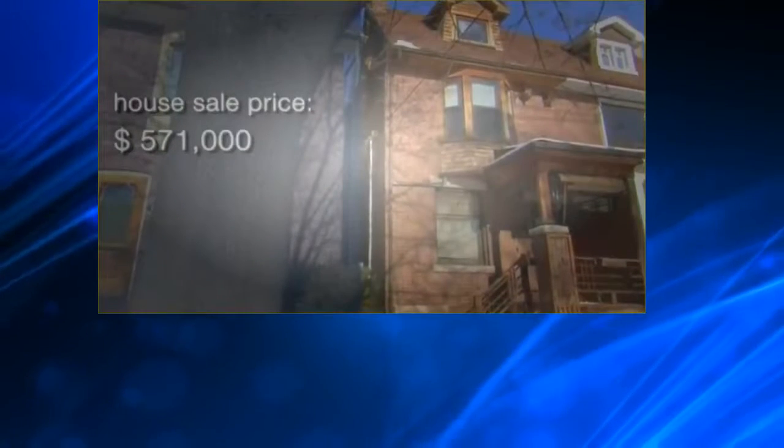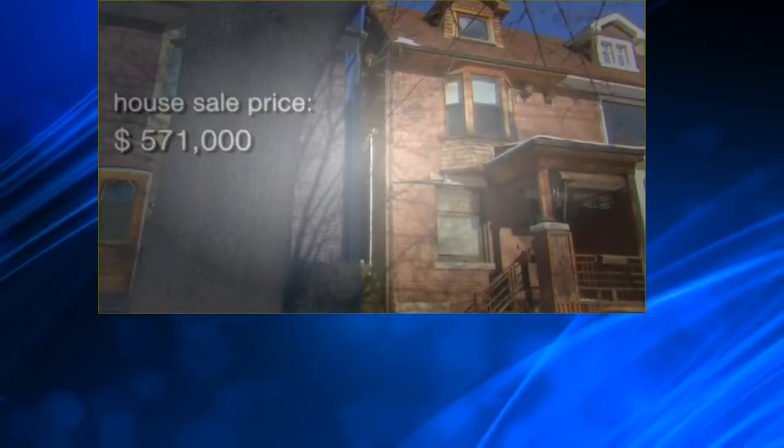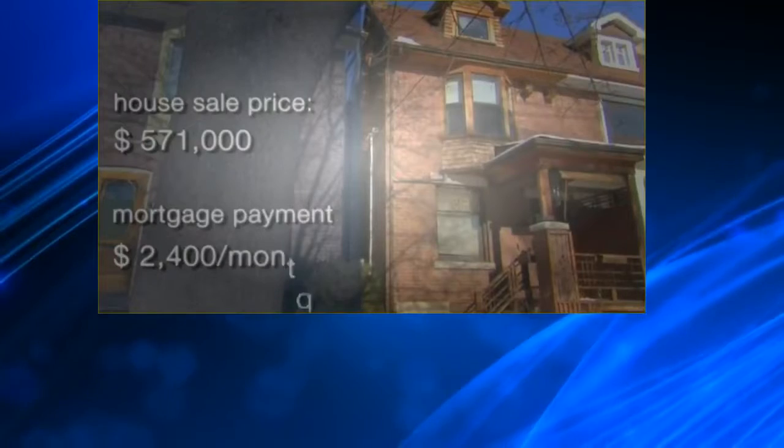They bought this house for $571,000 and have a monthly mortgage payment of $2,400 a month. Welcome to the house. Thank you very much. You guys are new to the neighbourhood? Very new — just moved in last month.